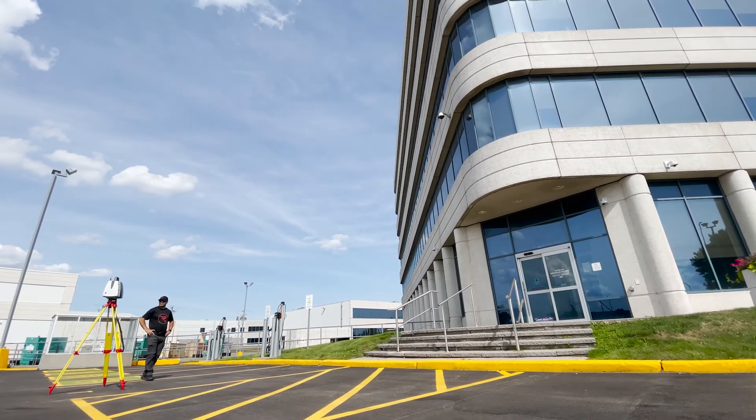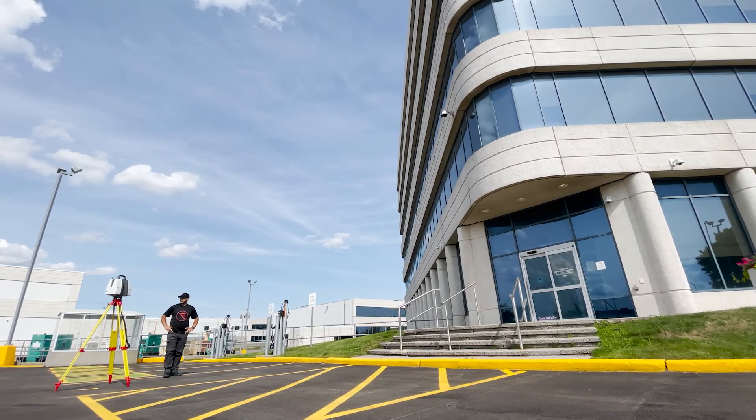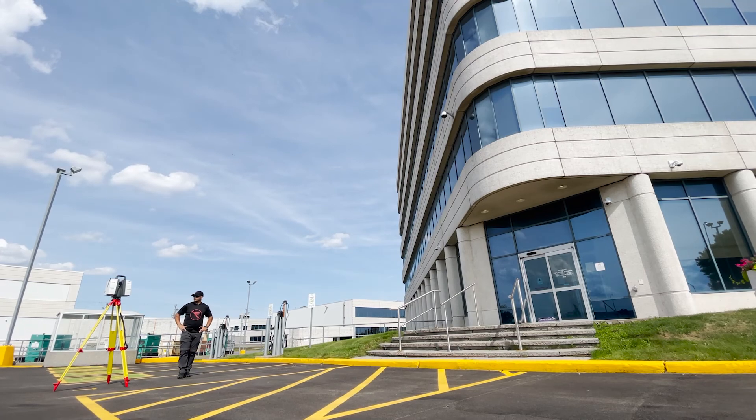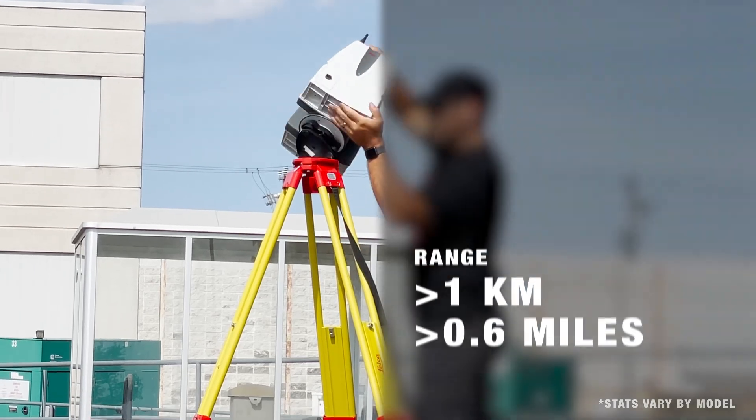These scanners are the absolute standard for the highest quality performance on the market. The combination of ruggedness, precision, and accuracy of the P-Series is unparalleled. These scanners offer you astounding accuracy and high detail at a wide variety of ranges.